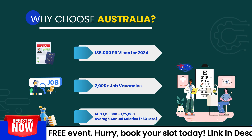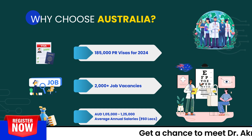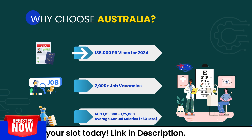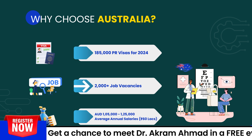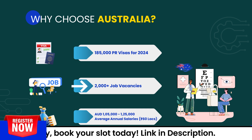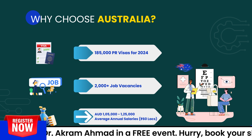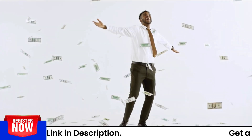Why choose Australia? There are several reasons that make Australia one of the most desirable destinations for healthcare professionals from across the globe. For 2024 alone, Australia is issuing over 185,000 visas to healthcare professionals. The visa process is easy, and global optometrists have more than 2,000 job opportunities. The average annual salary for a registered optometrist in Australia ranges from AUD 125,000, which amounts to INR 60 lakhs per year.